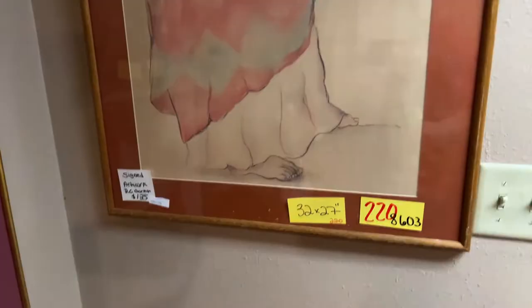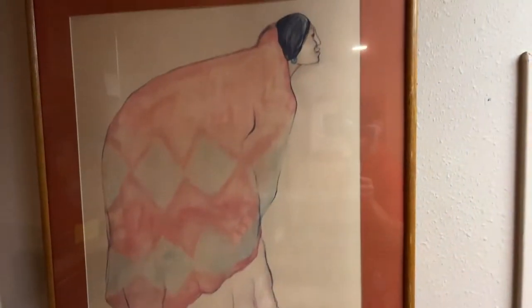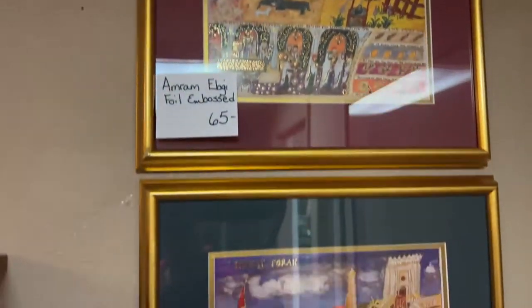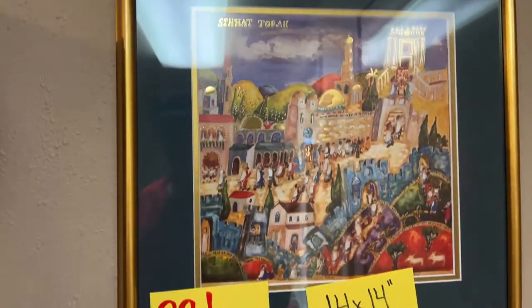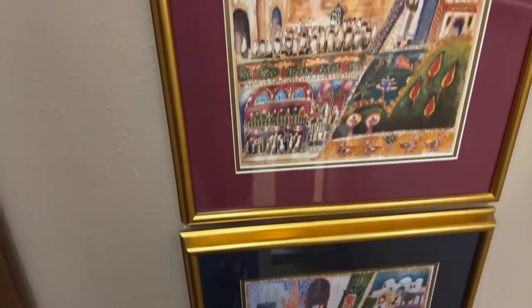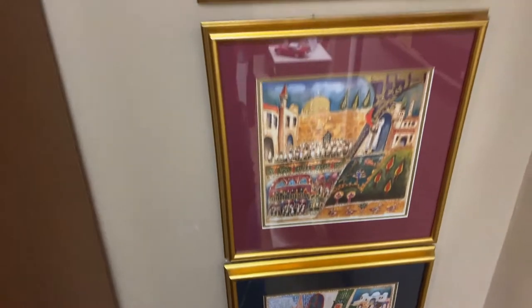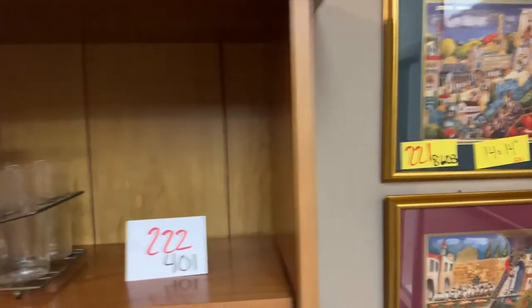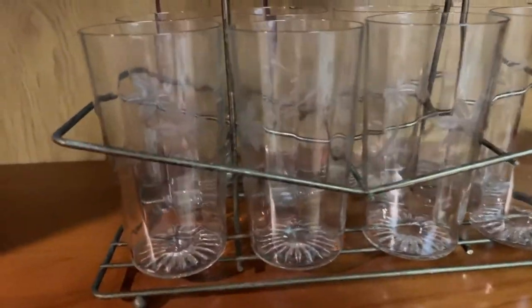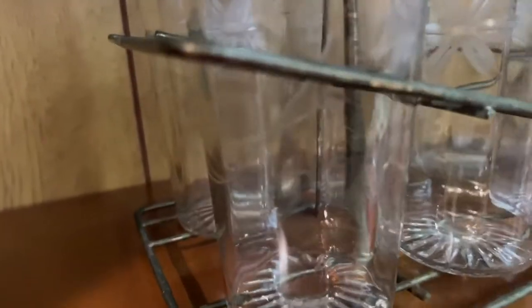We have an RC Gorman artwork — 32 by 27. We have Omron foil-embossed pieces — you're buying the set of four, 14 by 14 inches. And we have the mid-century drink set — too freaking cool.